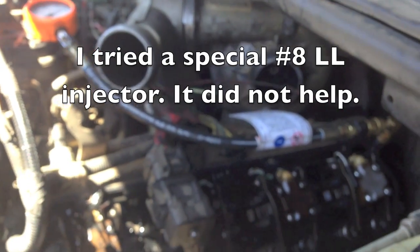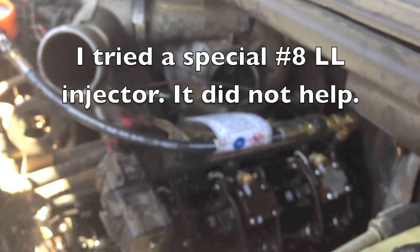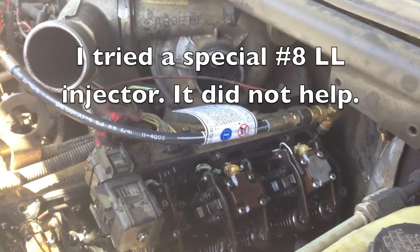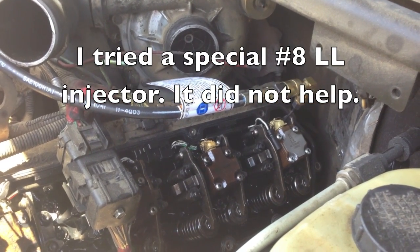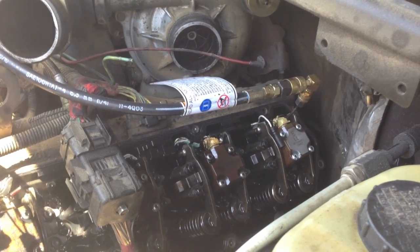After telling the customer he needs an injector on number one and eight, and having it come back, he had aftermarket injectors without a special long lead, so I put in a number eight long lead. Ended up with the same result — a misfire on number eight. I'll show you why here.